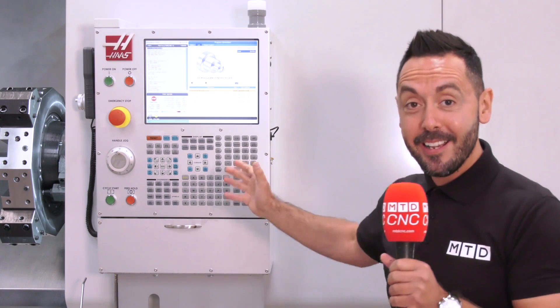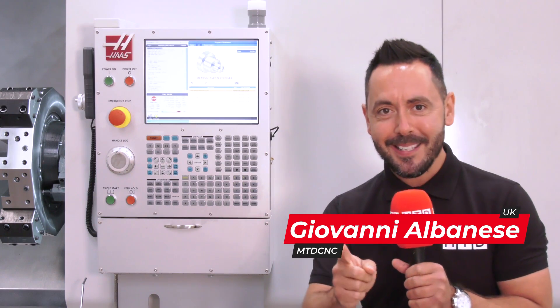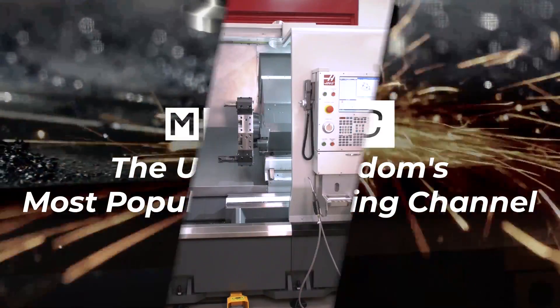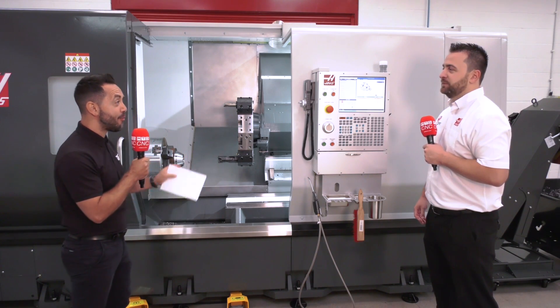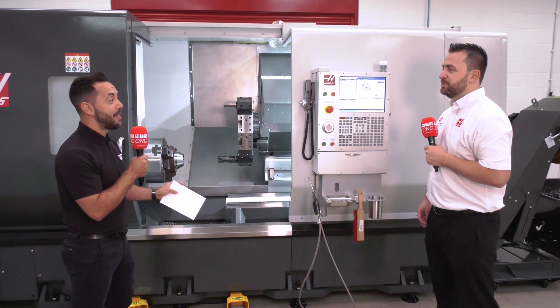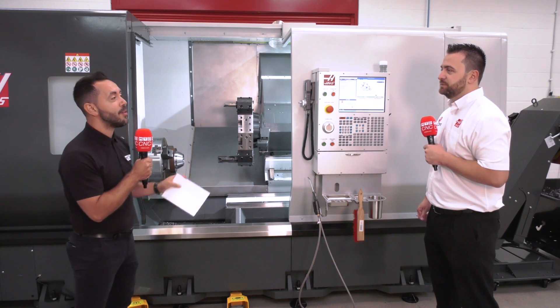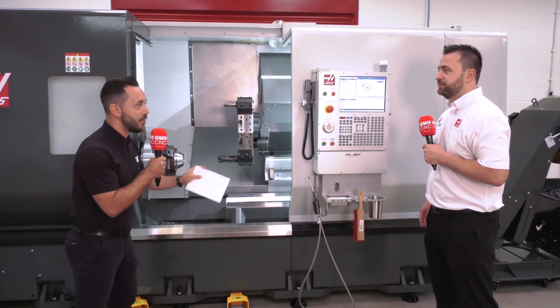Today we're going to look at the Haas control system. It looks the same as it did over 20 years ago — but what's changed? Ben, I had the privilege to program Haas machines over 15 years ago at an aerospace company in Coventry, and the controllers look very similar to me as they did back then. So what's changed?